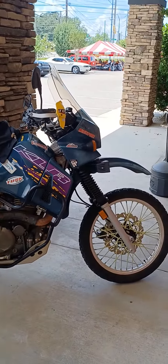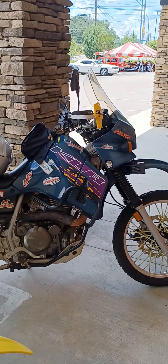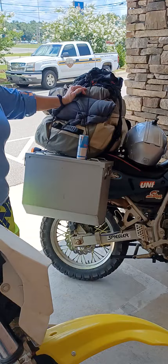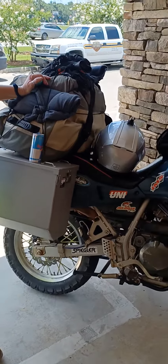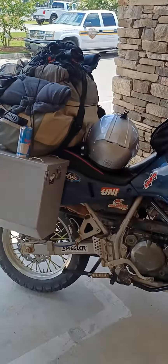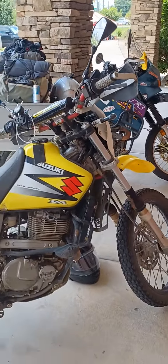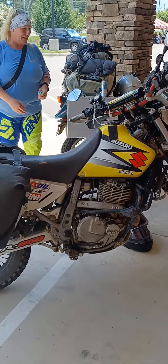Check out the KLR — finally, after years of preparation we've got the KLR set up and doing an actual exploring adventure ride. We're gonna travel all over Alabama and Georgia.